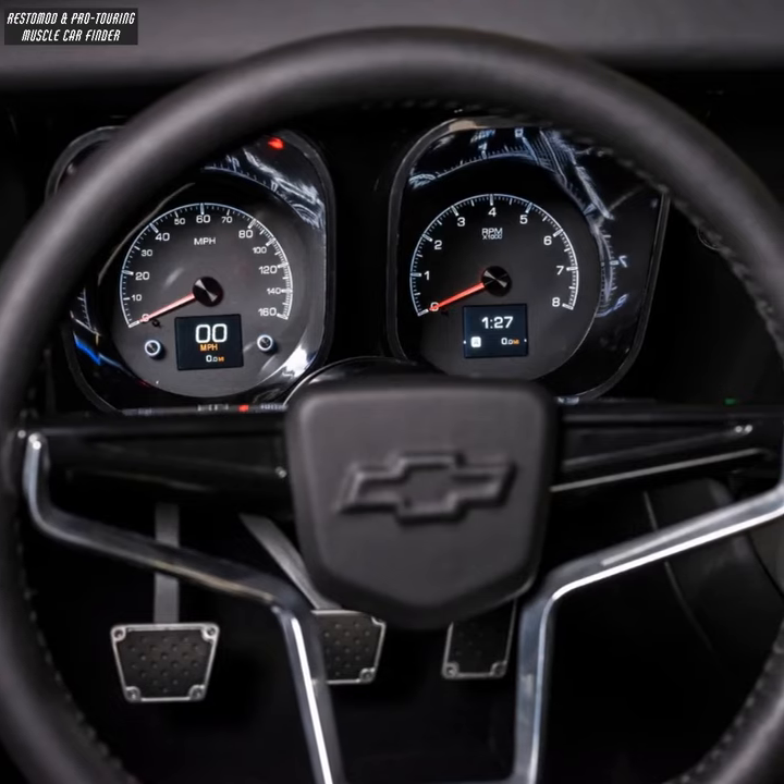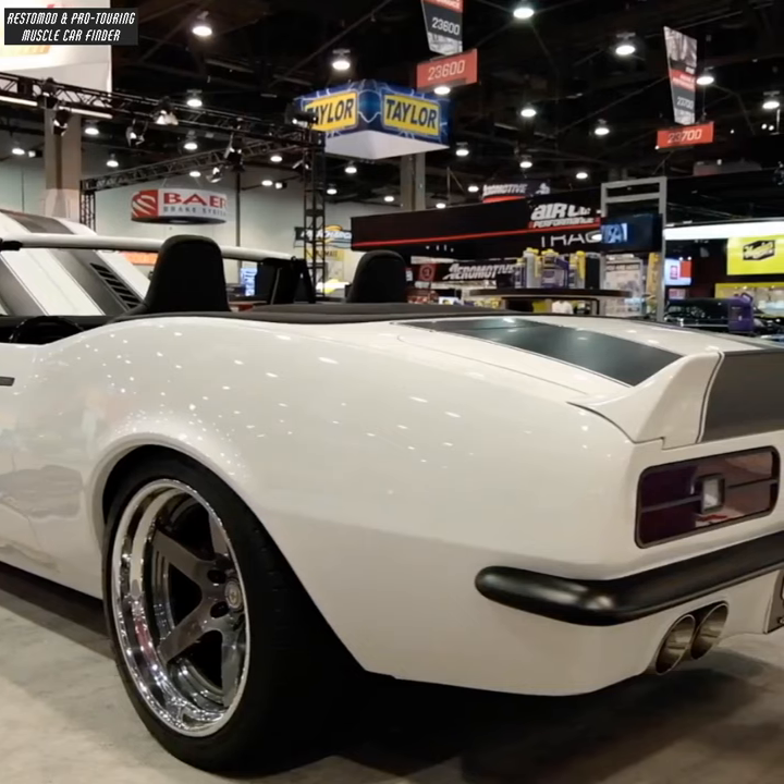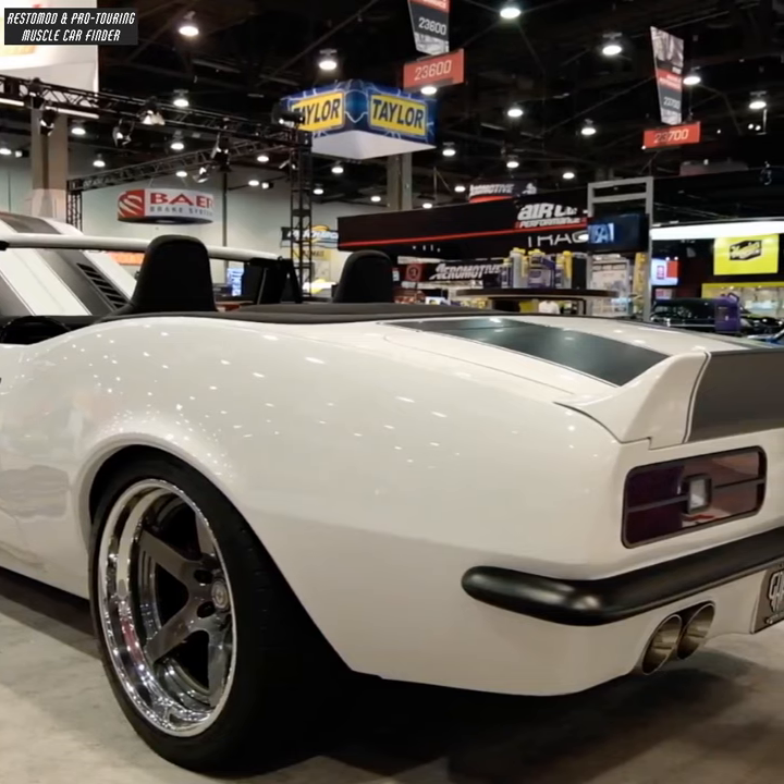Billet steering wheel and Dakota Digital gauges. Roadster Shop differential spec chassis, powder coated in semi-gloss black.